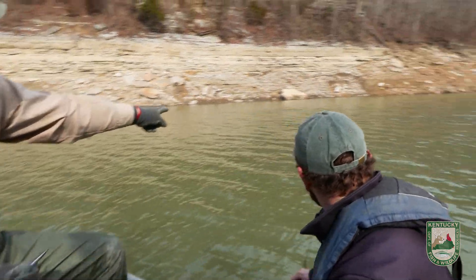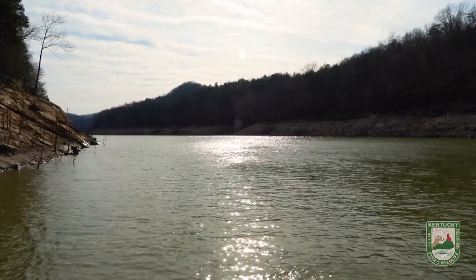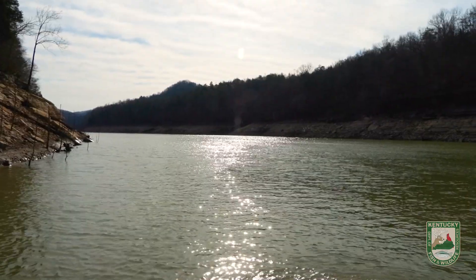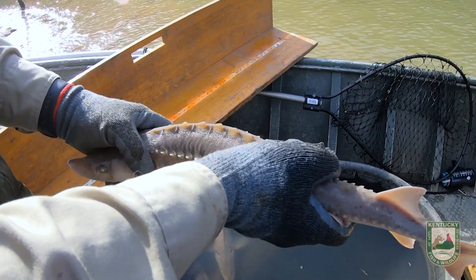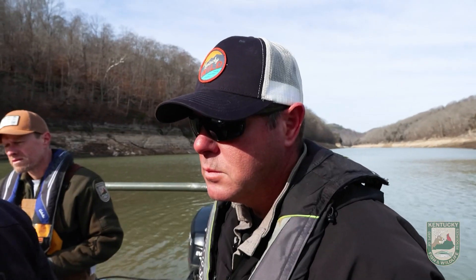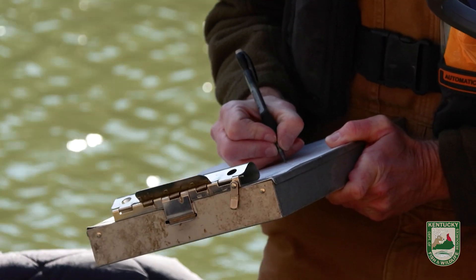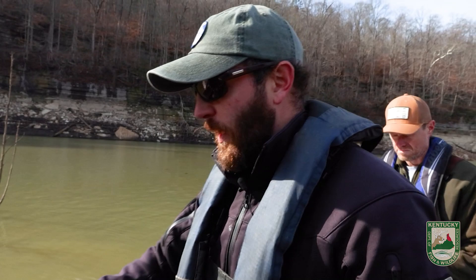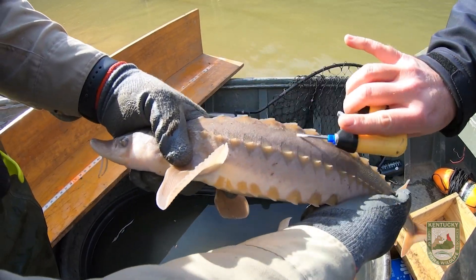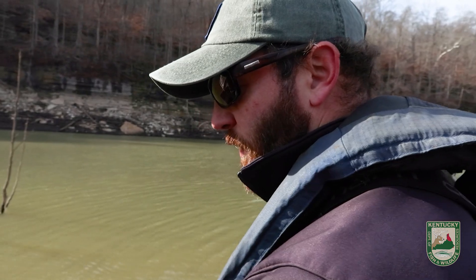Sturgeon at the surface! That's a good one. We're checking for a pit tag, and this one does not appear to be tagged. Scute removal on the right: 7.8. Fork length: 21.0. Total length: 24.1. Total weight: 214 grams. We're going to be putting a pit tag into this fish now — that'll allow us to track it if we recapture it. And we've got it in that fish successfully.